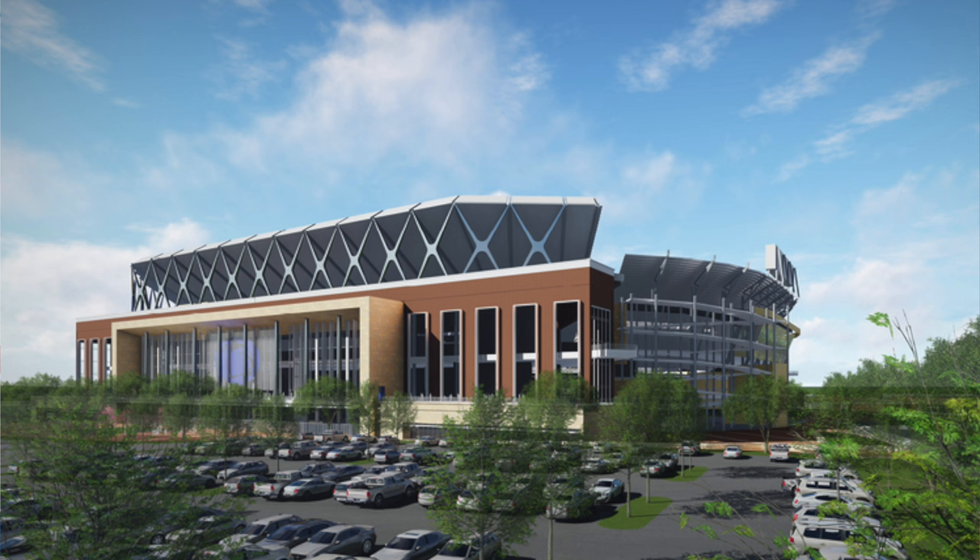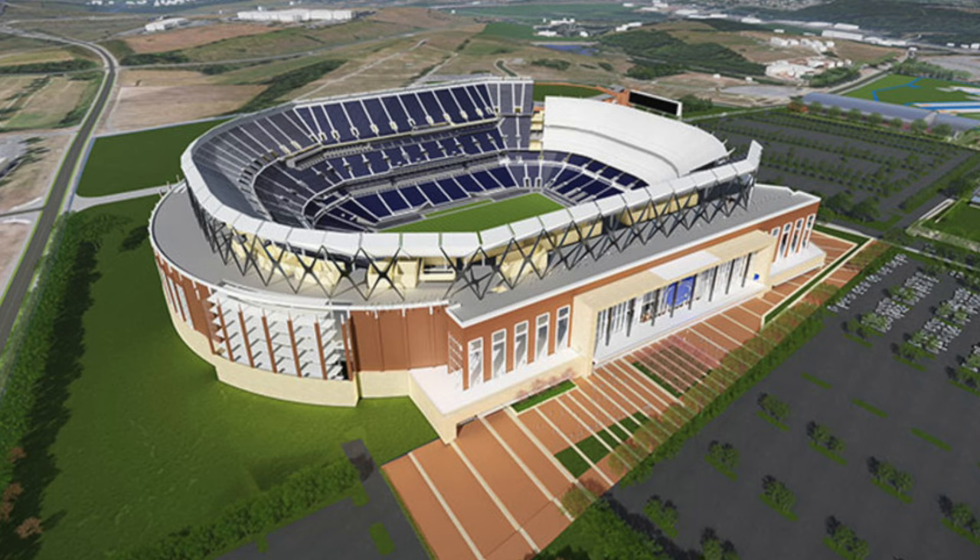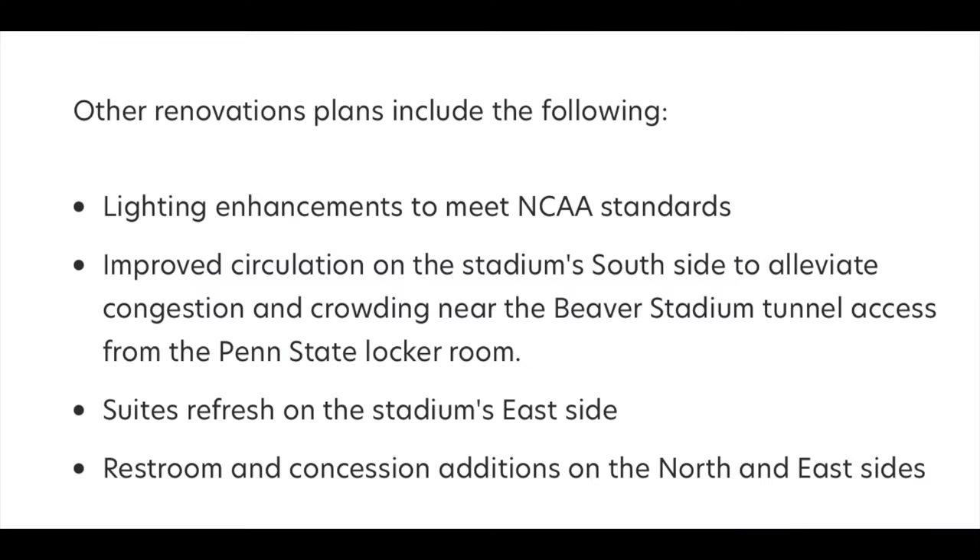The only renderings available are from the initial design in 2017 — these are not the final renderings, as those have not been released. The seating will probably be redesigned in some way. The renovation will focus on Beaver Stadium's west side, which will undergo a complete reconstruction. While the west side bowl-style seating will remain, new features will include suites and club lounge seating areas. The project also includes upgrades to restrooms and concessions.